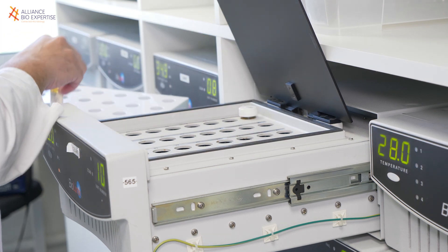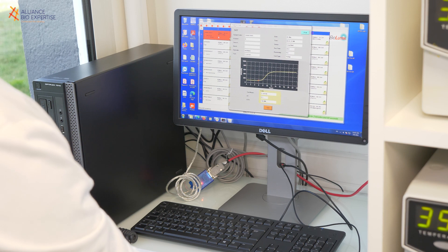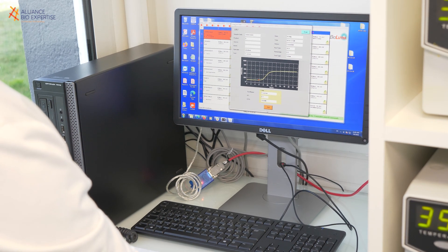The incubation step is 48 hours. We get our results directly in the software, and from there we read the graphs. The BioLumix solution is a rapid solution, easy to implement, ergonomic, and we also remove the whole step including the serial dilutions of the sample — which means significant time-saving on the analysis.